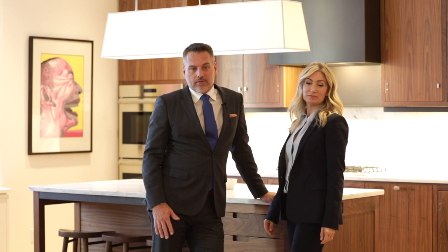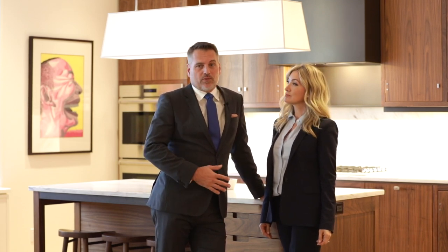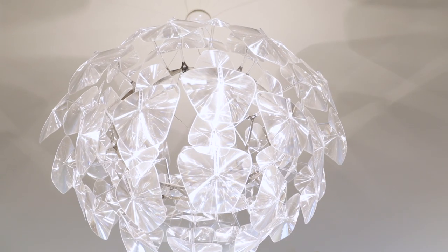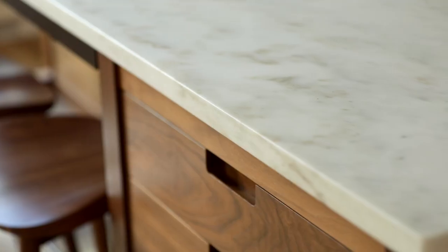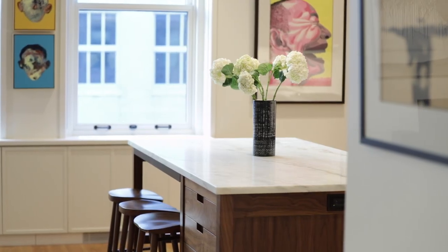One of the amazing things about this building — and there are so many to talk about — is it's a boutique building with services that are unparalleled down here. One of the things that this building has done well is the finishes and the trims. The Henry built kitchen, in my opinion, is the best kitchen that has been built in the last 10 years in any development in Manhattan.